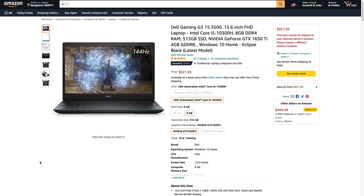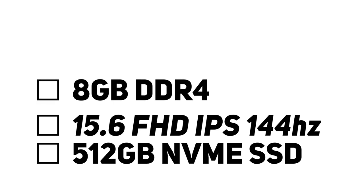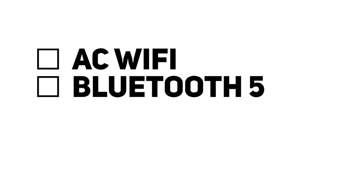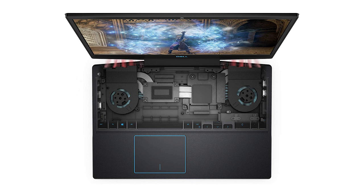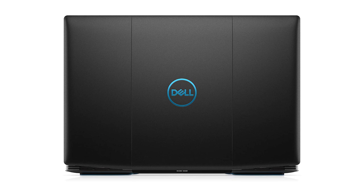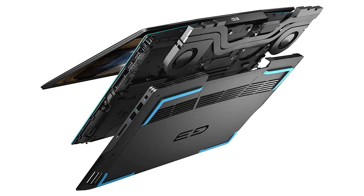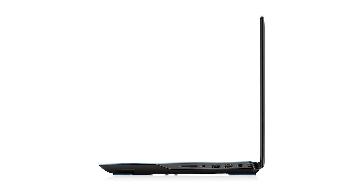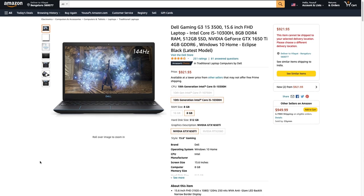Next up is a gaming laptop from Dell — the Dell Gaming G3 15 3500. It has a 15.6-inch Full HD display with a 144Hz refresh rate, a Core i5-10300H CPU, 8GB of RAM, 512GB NVMe storage, and a GTX 1650 Ti with 4GB of VRAM. I/O includes an SD card slot, USB, HDMI, headphone jack, and USB Type-C. The keyboard, trackpad, and display are good, and build quality looks decent. Battery life won't be great, but for $920 this is a really nice pick for a gaming laptop under $1,000.